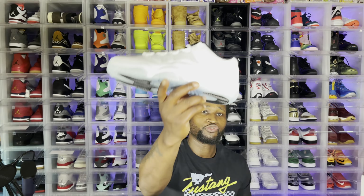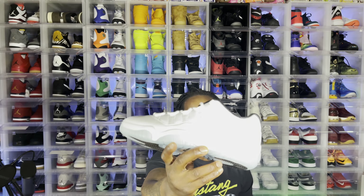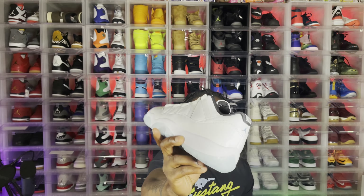Number 4 is the Jordan 11 low. You gotta have a pair of Jordan 11 lows in your collection — at least one a year. This colorway right here is fire. Legend Blue. It's a dope shoe. I know a lot of people bought it, a lot of people didn't like it, but to me the shoe is dope. You gotta have that in your collection.